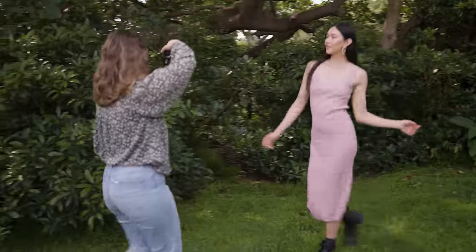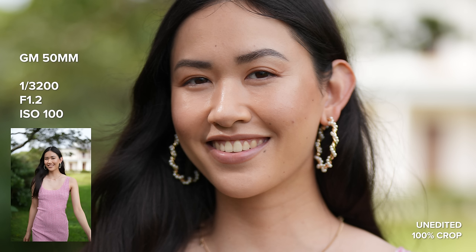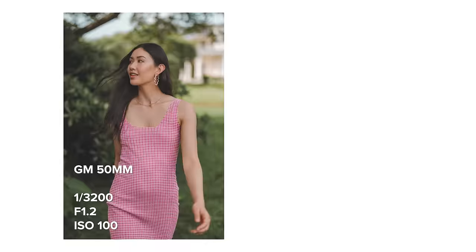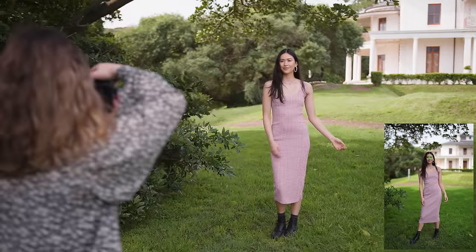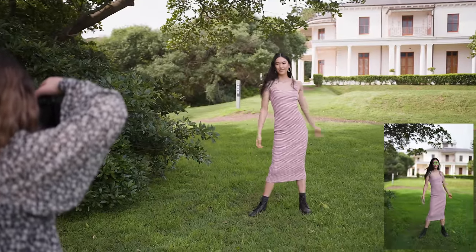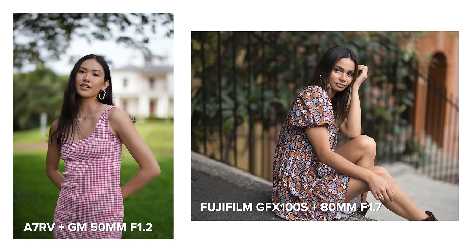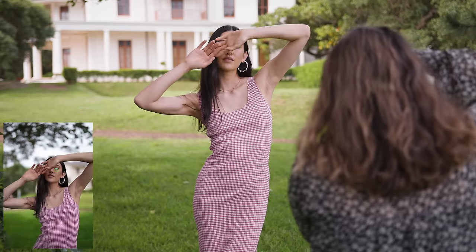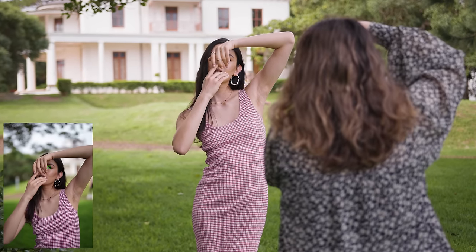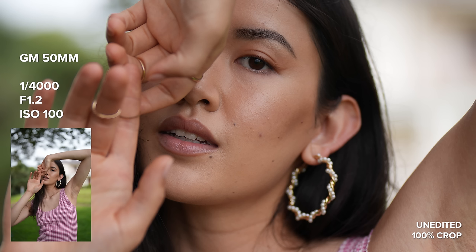I'm sharing 100% crops of the straight out of camera images I'm taking. Please remember I only have access to the JPEGs at the moment as there is no raw compatibility just yet — that will come in a few weeks, so all of these are JPEGs. The image quality from the A7R5 is absolutely beautiful — I'm amazed with how beautiful these files look, they have such a nice silky characteristic to them. I'm loving the new image processing look which started with the A7S3 and we then saw in the A1 and now the A7R5.